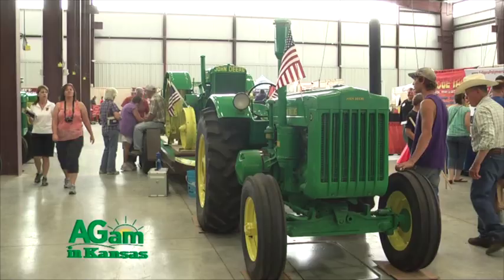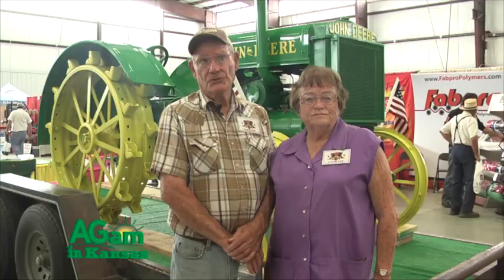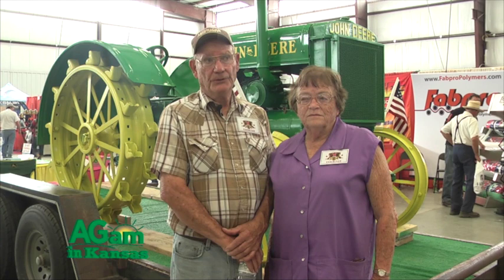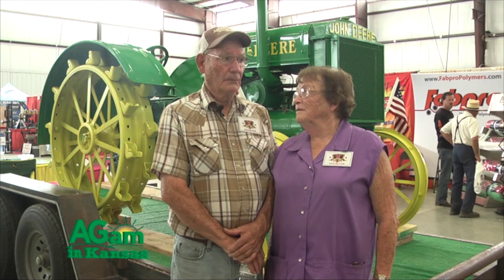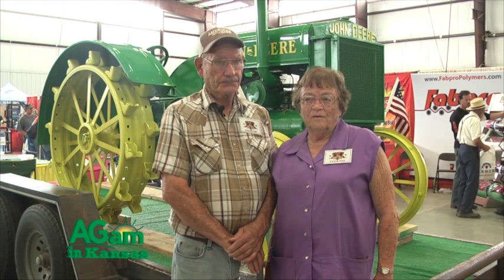When we got out of the Navy, we bought a 47 John Deere D. We farmed with it for about eight years and she pulled me binding feed with it for maybe 30 years. We bound feed for ourselves and our neighbors and we farmed with the D.